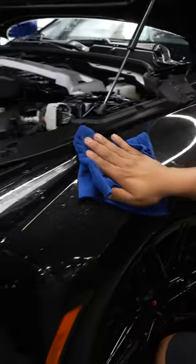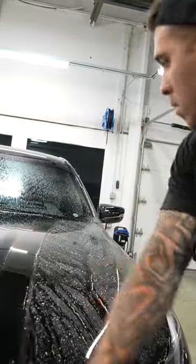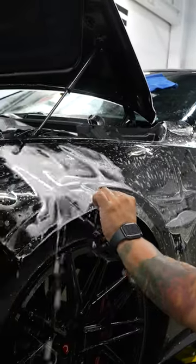We've already washed it and prepped it. I'm going to cut out a little bit of film, but we're going to do the whole front end, the hood, all these little black intricate pieces — and we're going to do the full fender and protect it with some optical film.